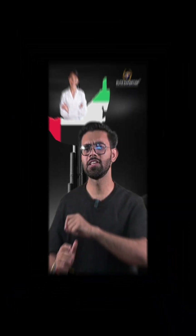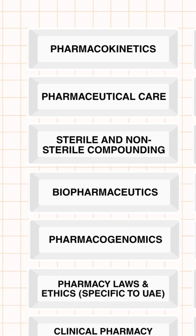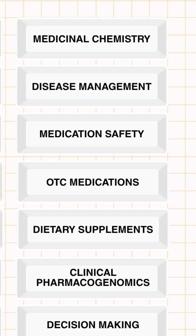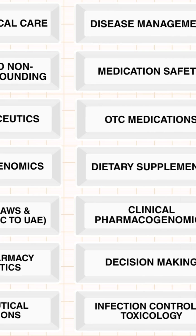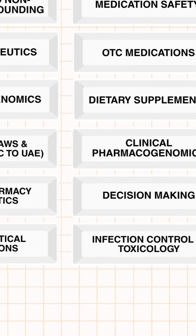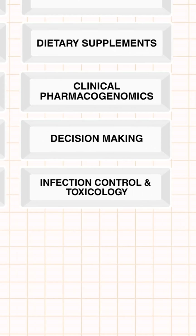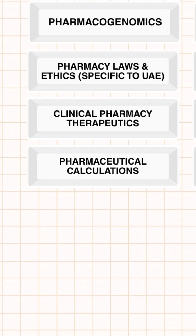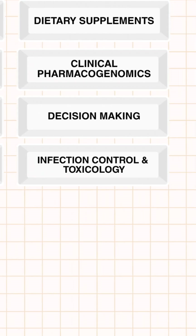The DHA examination 2025 syllabus includes: pharmacokinetics, medicinal chemistry, pharmaceutical care and disease management, sterile and non-sterile compounds, medication safety, biopharmaceutics, OTC medication, pharmacogenesis and dietary supplements, pharmacy laws and ethics specific to UAE, clinical pharmacogenomics, clinical pharmacy therapeutics, decision making, pharmaceutical calculations, and infection control and toxicology.